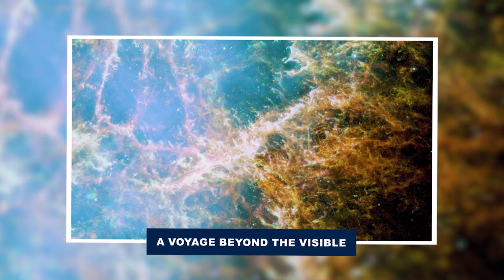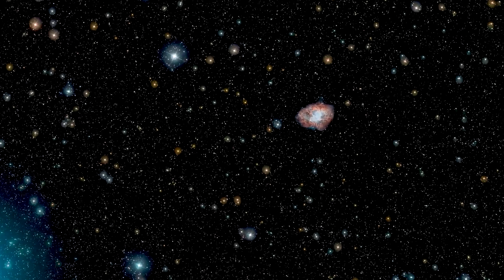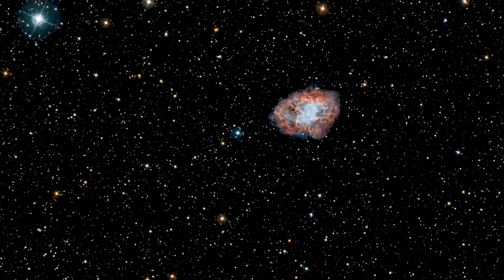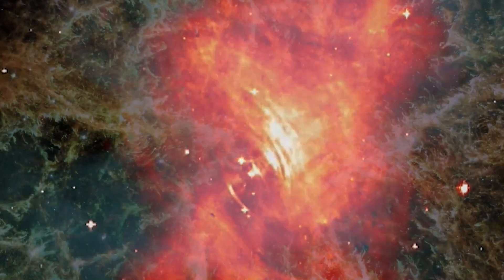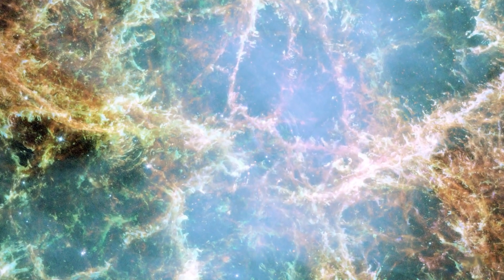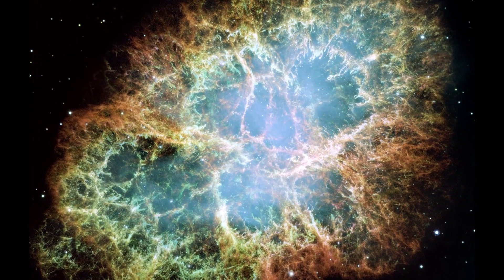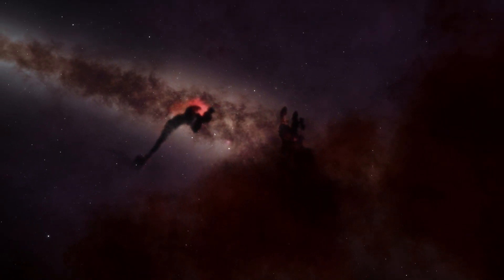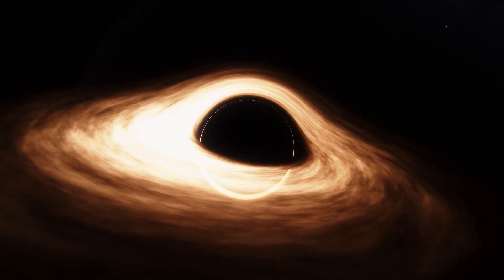A voyage beyond the visible — our first stop is the Crab Nebula, born from a supernova that was observed in 1054 A.D. It looks like a glowing purple mushroom with a bright network of gas filaments. At its core lies a pulsar, a spinning neutron star that sends out radiation. This pulsar appears as a bright white spot surrounded by rings of light created by particles colliding with gas. A thin beam of particles extends outward, looking like the mushroom stem. Keep watching as the mysteries of the universe unfold right before your eyes.